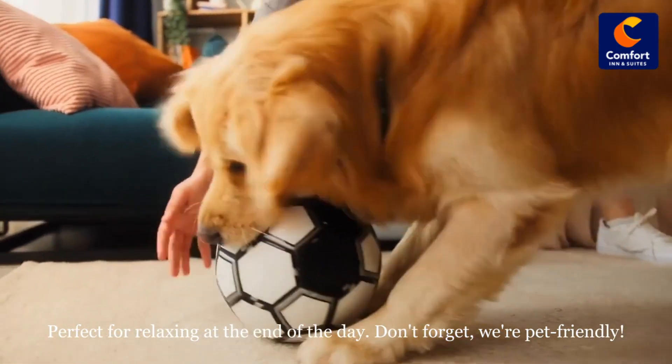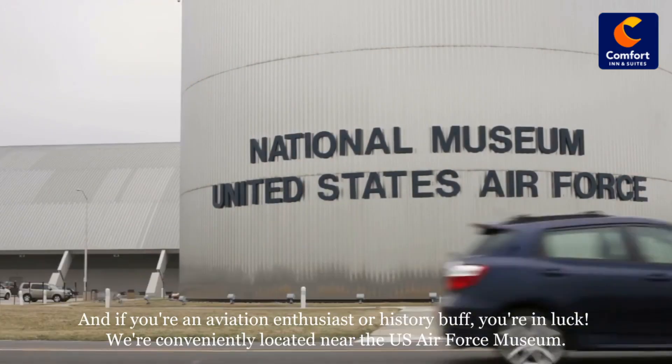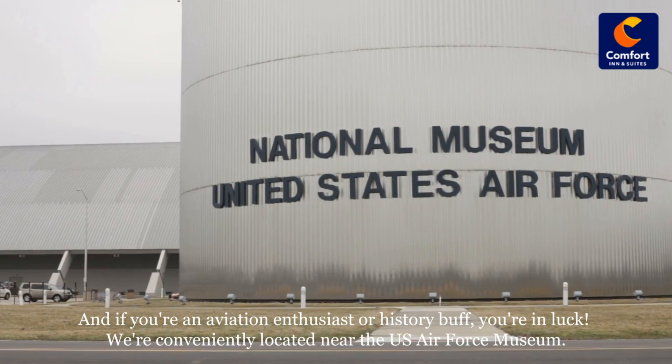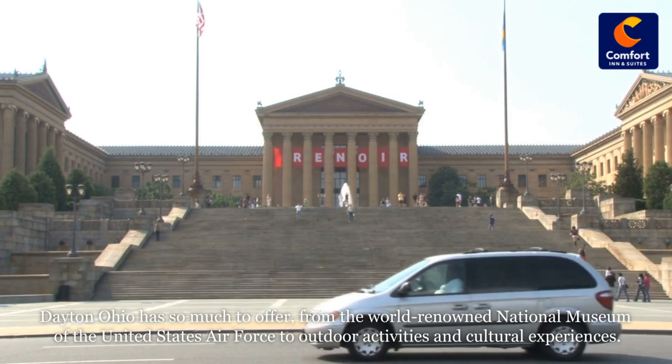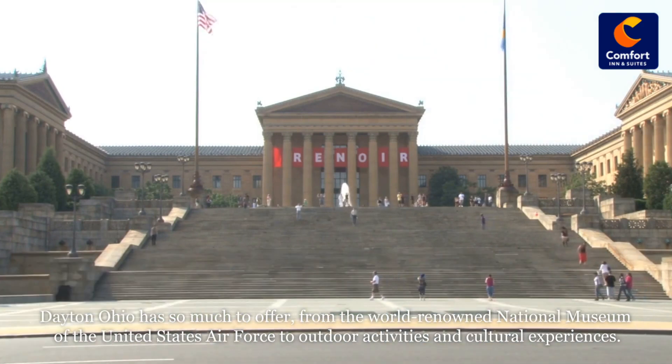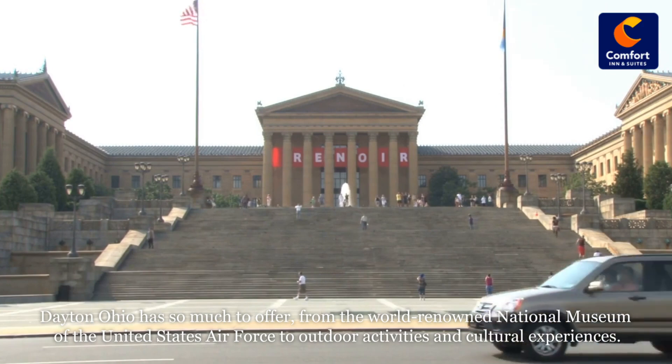Don't forget, we're pet-friendly. And if you're an aviation enthusiast or history buff, you're in luck — we're conveniently located near the U.S. Air Force Museum. Dayton, Ohio has so much to offer, from the world-renowned National Museum of the United States Air Force to outdoor activities and cultural experiences.